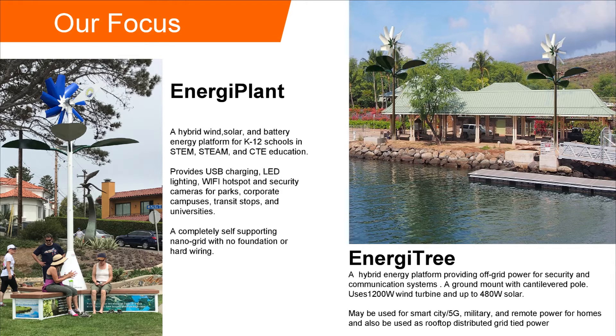The Energy Tree is very similar — it's just a little bit larger, with a slightly bigger wind turbine and a little more solar. It's planted in the ground rather than sitting in freestanding benches.